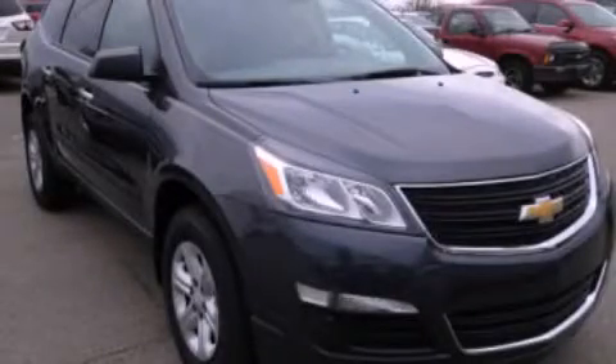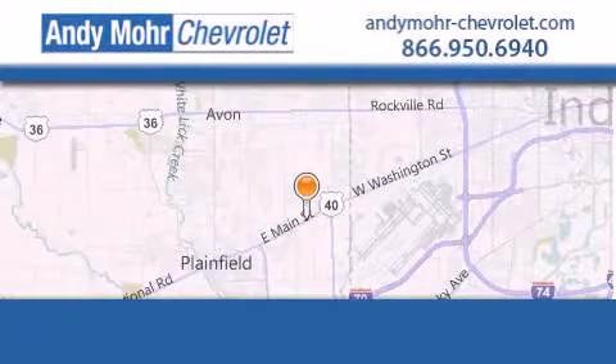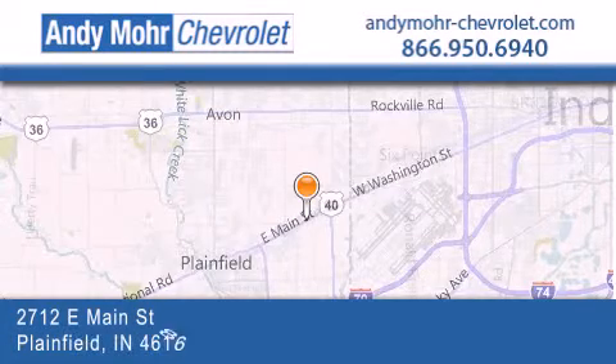Call now to find out how you can own this breathtaking vehicle. Andy Moore Chevrolet is the place to find new Chevrolet cars as well as pre-owned cars in Indianapolis.